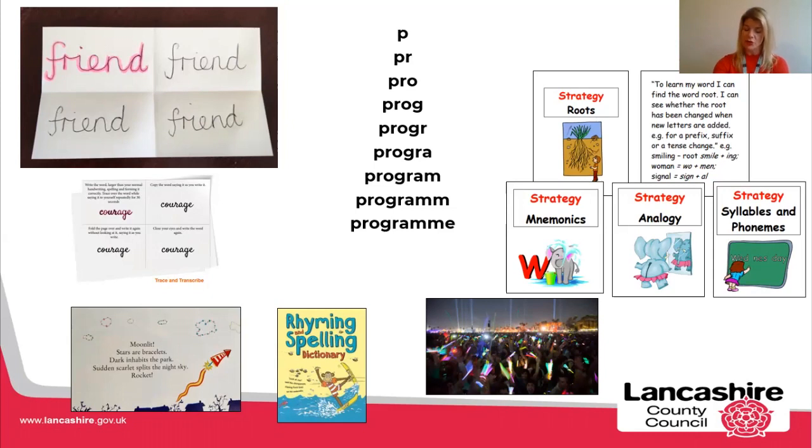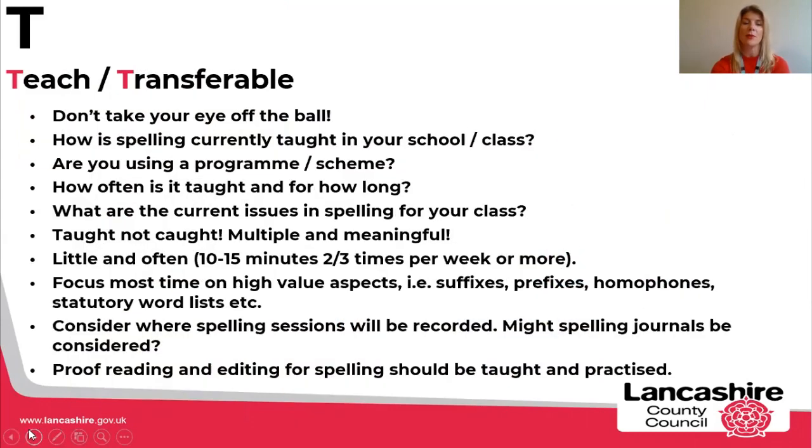So it's three M's when we think of our strategies to help make spelling stick: we want children to experience that spelling multiple times, it's got to be meaningful to the children, and we want to make it memorable. Do think about the strategies that you are using within your school.